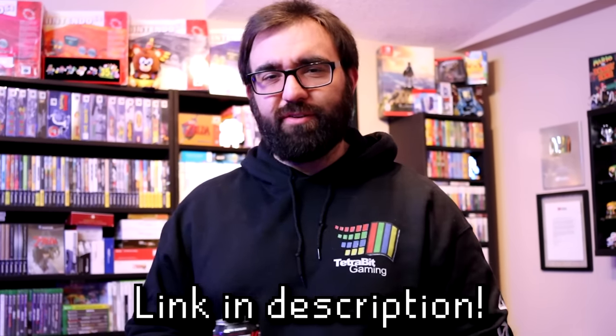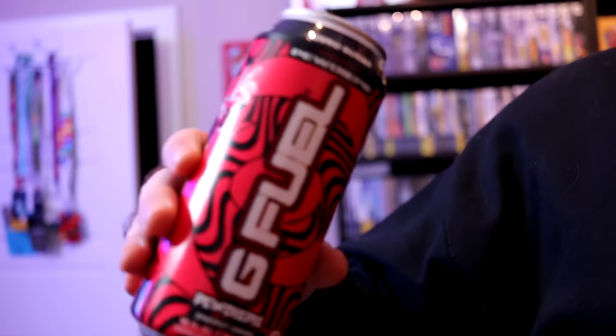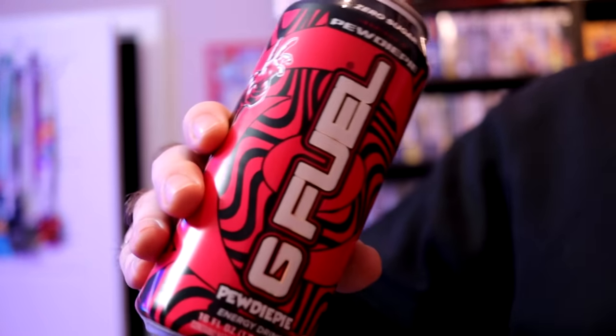My fridge also has some water to stay hydrated and some GFuel cans that were sent over for this video — we can't buy the cans here in Canada, but I requested them to show off in the room tour. I've tried two so far — big thumbs up. That's about it for this video! I hope it was worth the wait. Thank you all so much for helping me reach 400k subs — almost 410k now. Check out the 400k limited merch, join the Discord, and check out Tetrific Clips. As always, thank you for tuning in!